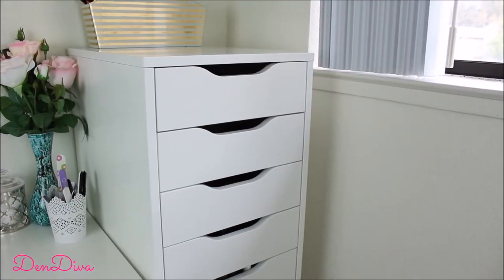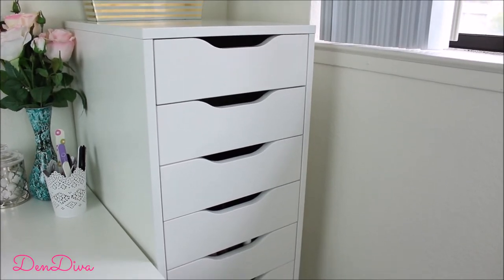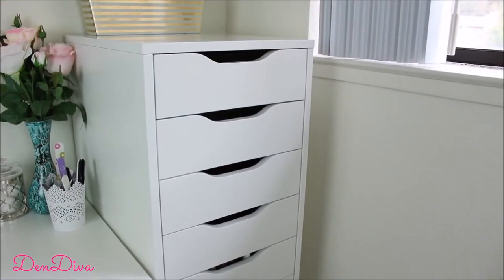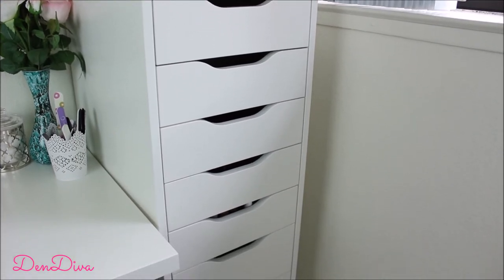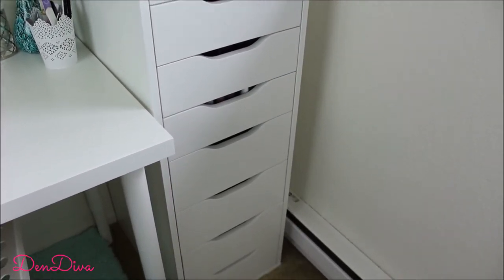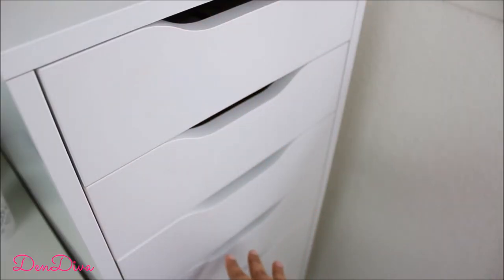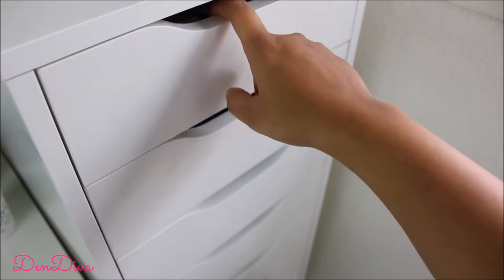The IKEA Alex drawer — I'm sure you've seen it in tons of beauty YouTuber videos — is very common and practical. I don't just store makeup in it; I also store nail art stuff and fashion accessories. I keep different categories of makeup in different drawers. Let's move to the first one, where I keep all my face makeup products.